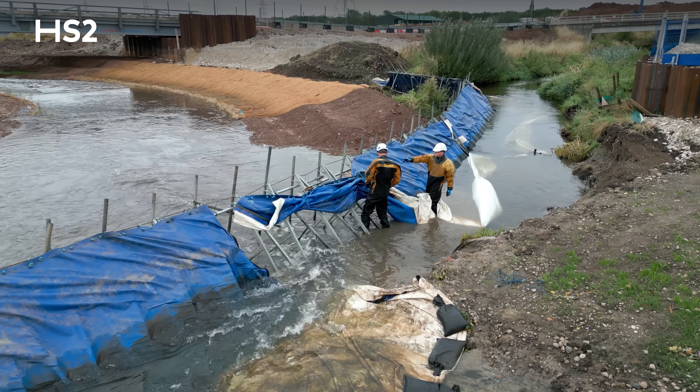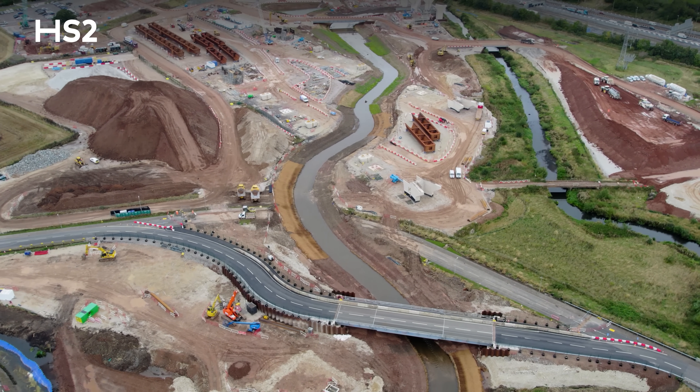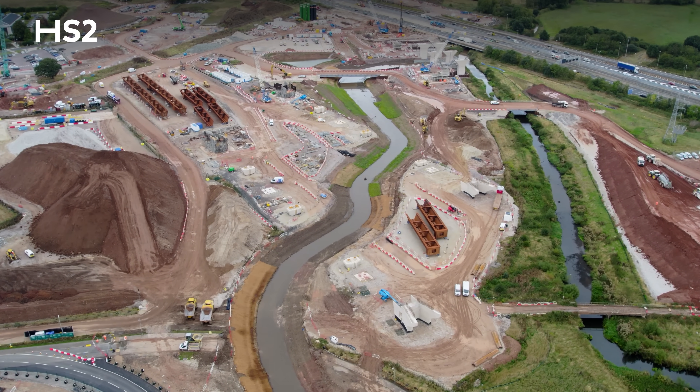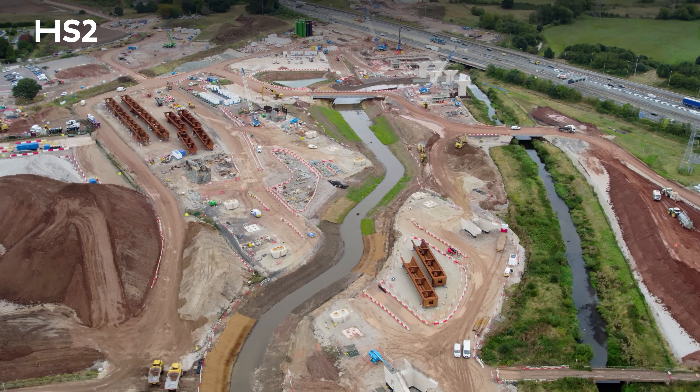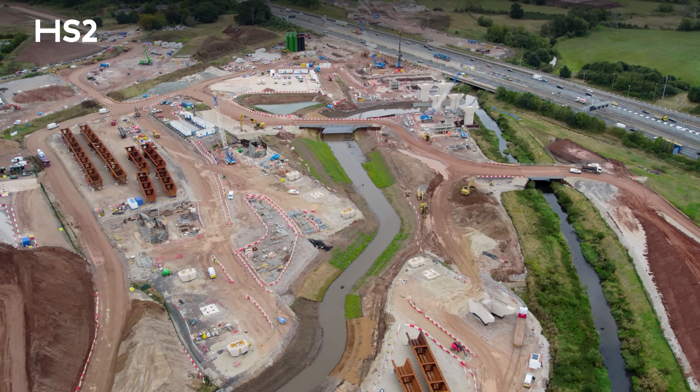That was the first one we did with the test channel, and in September we did the bigger part of the stream. Same idea — we started from downstream, removing just the membrane, letting the water flow into the channel, and then once all the water was in place we removed the frame dam on the upstream part.